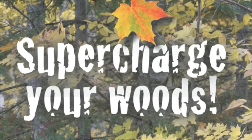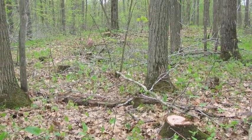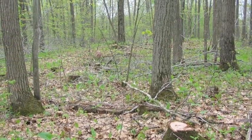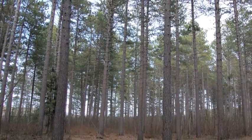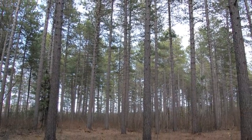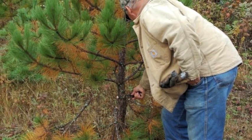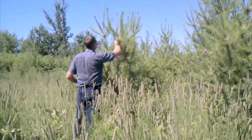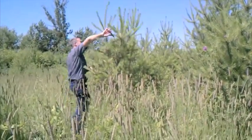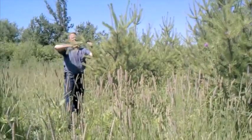This short video is about intermediate stand treatments in Minnesota Woodlands and the 2011 Supercharge Your Woods Field Day series. Intermediate stand treatments are any treatments that occur between stand establishment and final harvest. These treatments are generally designed to improve the vigor and productivity of the stand, but they can also promote certain species for wildlife habitat or other reasons. Treatments can be customized to suit landowner objectives and the landowner's vision for the future of the stand.